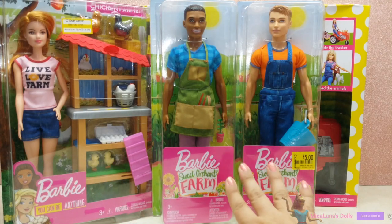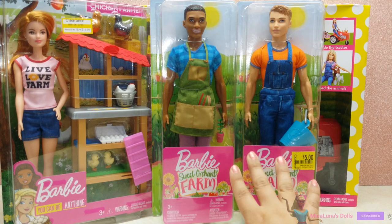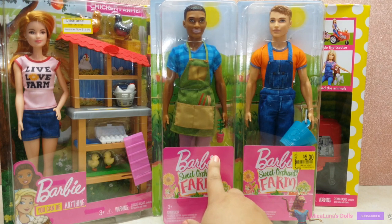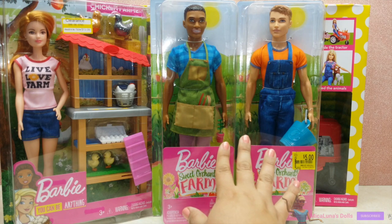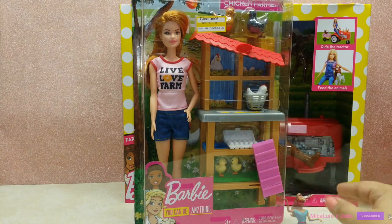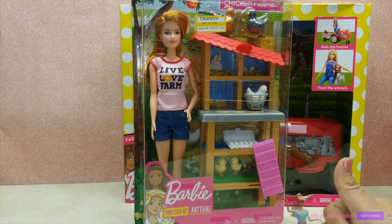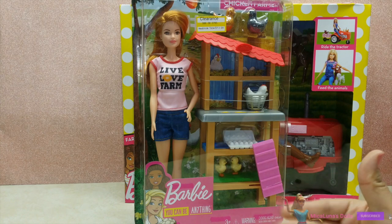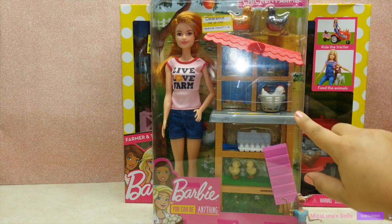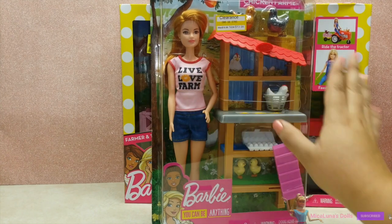Next up I have a few Sweet Orchid Farm dolls which I found on clearance. First, let's look at the two Ken dolls — I got the African American Sweet Orchid Farm Ken for $3.50 and the regular Ken for $5. I was so excited to find the African American doll for $3.50 since I've seen most of the Ken dolls go on sale for about $5. Next up is this really adorable chicken farmer set I've been wanting for a while — I found it on clearance at my local Target for $13.98, originally $19.99. I've never had anything like this before — I really wanted the chickens, the chicken coop, the eggs, and the little chicks. The play set is absolutely adorable and I love her shirt that says 'Live Love Farm.'